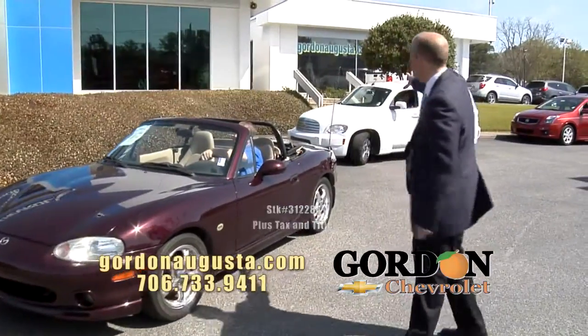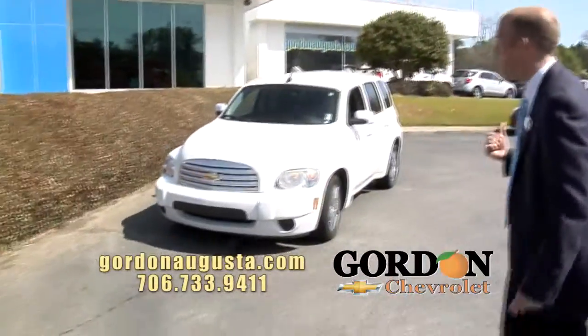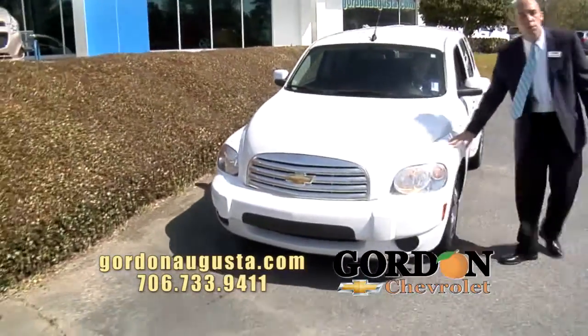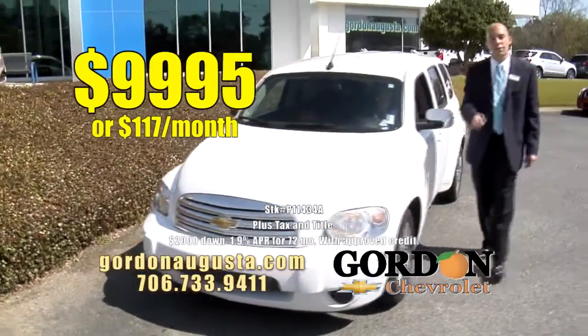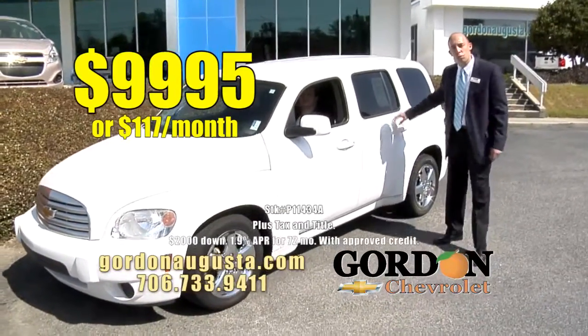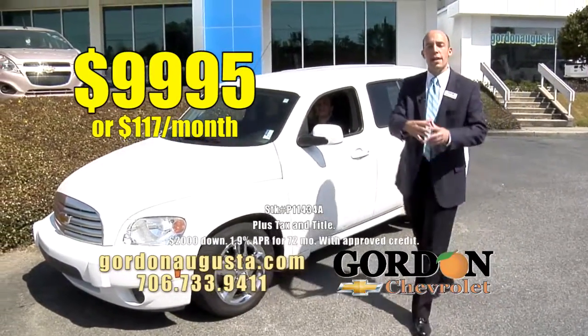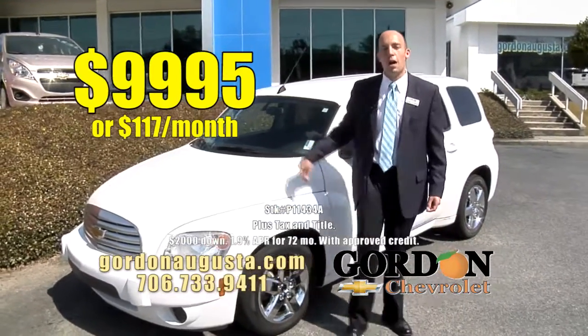Coming up, one more behind that — 2010 HHR. I call this car the steal of the lot. Why? It is low price: $99.95, or $117 a month. This HHR set the standard for retro design. Do you need room? Do you need to put five people and a bunch of luggage in a car and get 30 miles per gallon? That's your option.